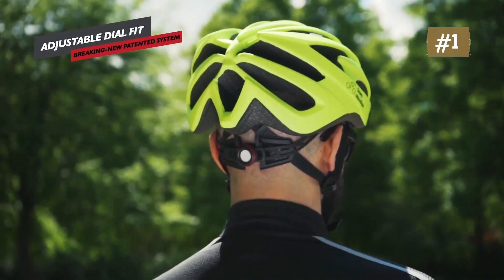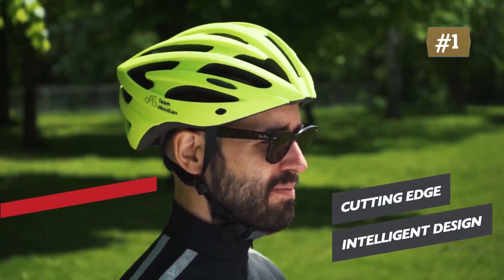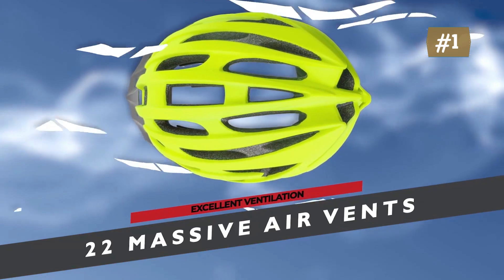Adjusts in seconds with a quick release chin strap and a dial fit at the back, adjustable horizontally and vertically for a tighter and snugger fit. Consult the size guidelines and choose the right size for you.